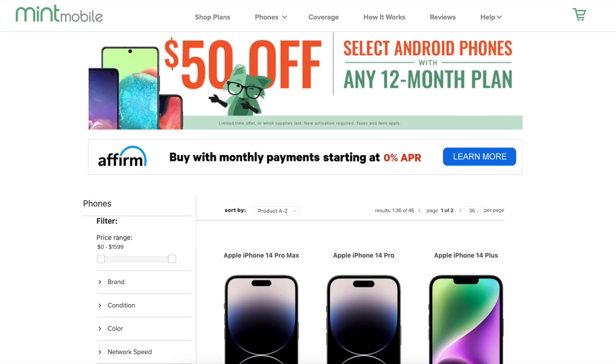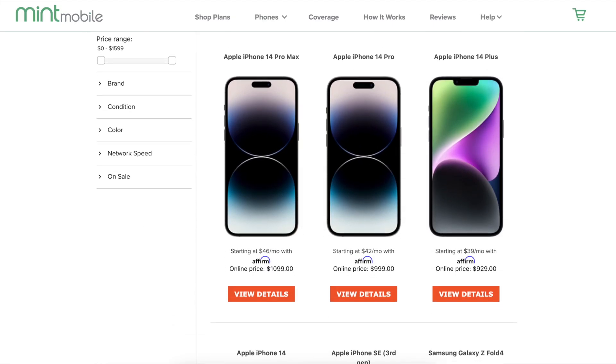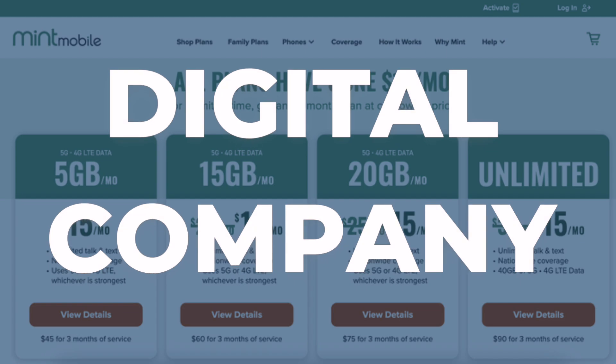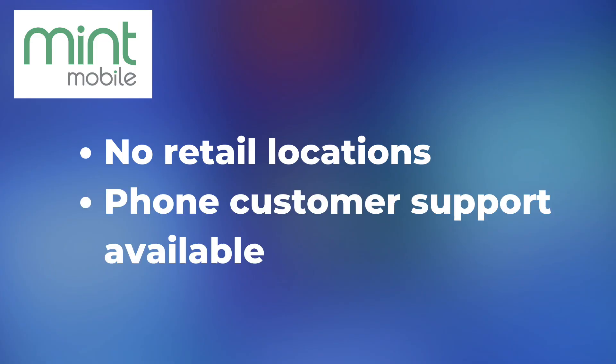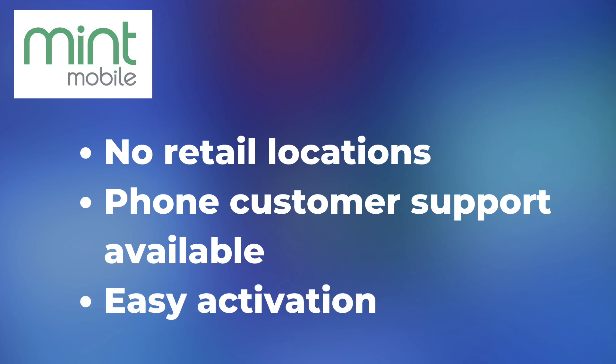With Mint Mobile, you can bring your own phone, buy a new one, and of course keep your phone number. Mint Mobile is a digital company, and although there are no Mint Mobile stores, customer service is available by phone, and you'll receive detailed instructions to help you get started.